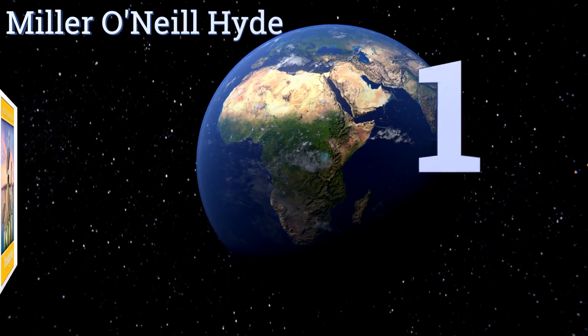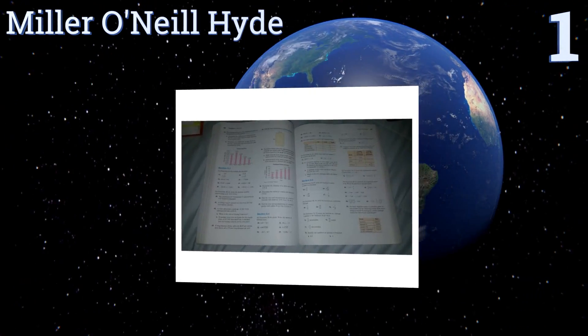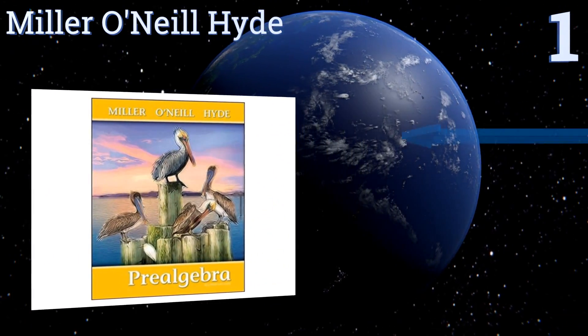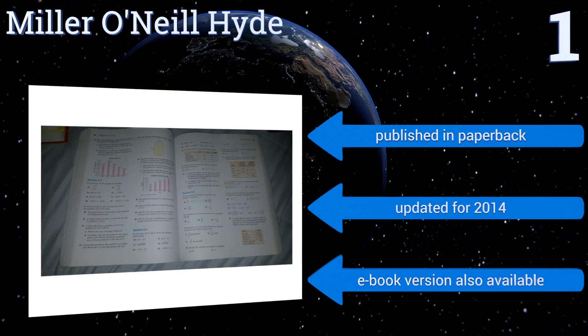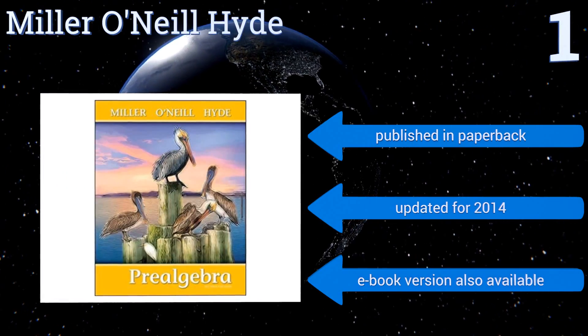And taking the top spot on our list, the pedigree of this Miller O'Neill Hyde resource isn't in doubt. All three authors have over twenty years of collegiate-level mathematics experience. This tome is aimed at communicating to students on a level that's easy to understand. It's published in paperback and was updated for 2014. An e-book version is also available.